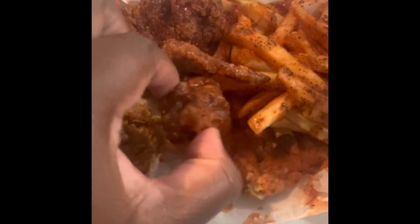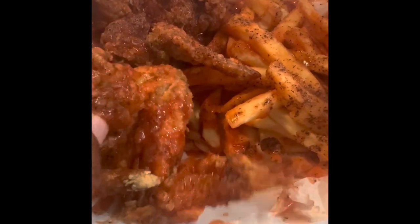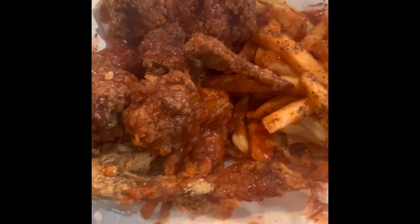I got a six-wing fried hard with hot sauce, mild sauce, and black pepper. Yes, that's a lot of black pepper, but I love my black pepper.